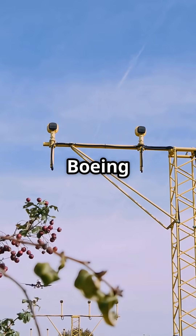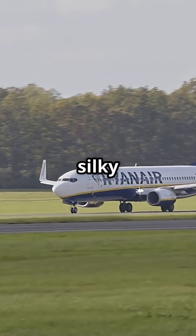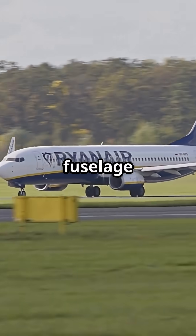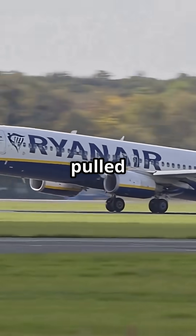Ryanair flies the Boeing 737-800 and the new MAX. These jets aren't built for silky arrivals. The fuselage sits low and the long body risks a tail strike if the nose is pulled too high.